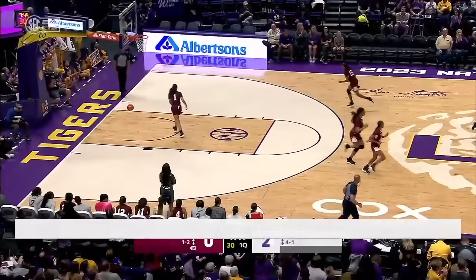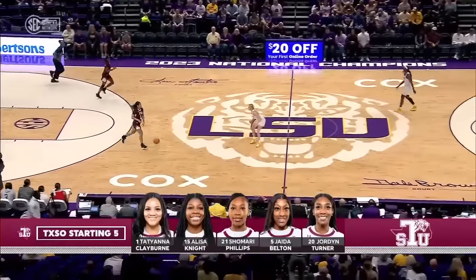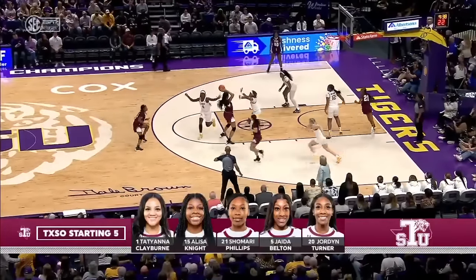A good start for her. We've seen Van Liff with slow offensive starts in a few games this year, but we've slowly started to see her offensive confidence build in these last couple games. The starting lineup for Texas Southern: Claver, Knight, Phillips, Belton, and Turner.